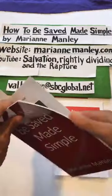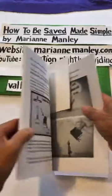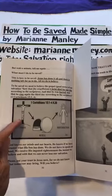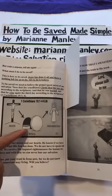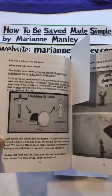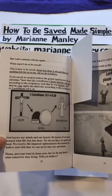It tells you all about how to be saved. Basically, we have to believe that Christ died for our sins, was buried, and rose again the third day according to the scriptures — 1 Corinthians 15:3 and 4.